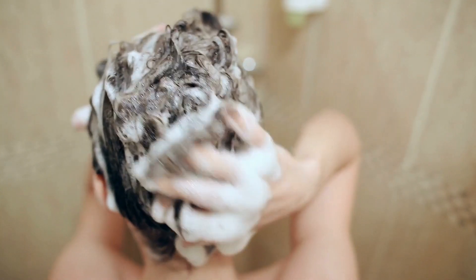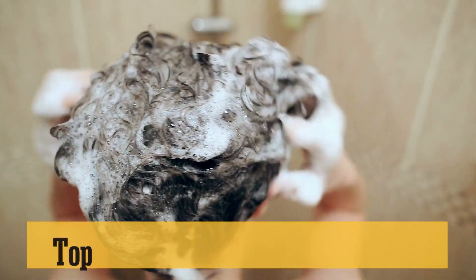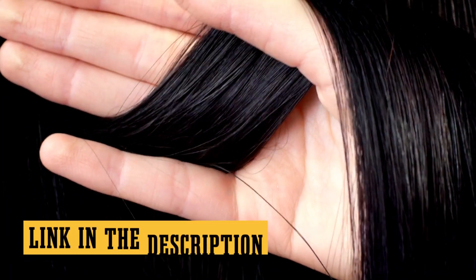Hey everyone, welcome back to Top 10 Go Here channel. Today we're tackling a greasy issue that's been weighing us down, literally. We're counting down the top 10 best shampoos for oily hair in 2023. If you're tired of that slick, oily feeling by lunchtime, you're gonna want to stick around for this one. We've got drugstore finds, high-end picks, and everything in between.